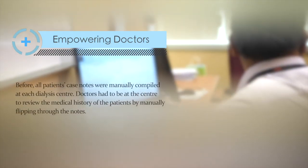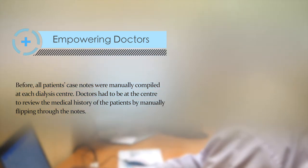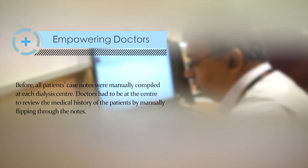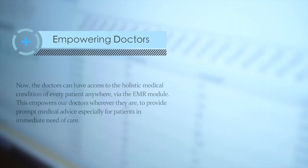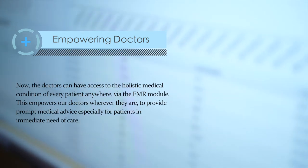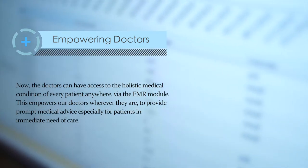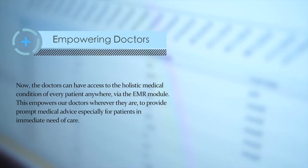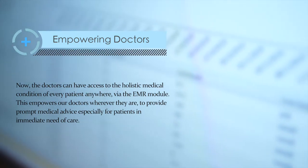Before, all patients' case notes were manually compiled at each dialysis centre, and doctors had to be at the centre to review the medical history of patients by manually flipping through the notes. Now the doctors can have access to the holistic medical condition of every patient anywhere via the EMR module. This empowers our doctors, wherever they are, to provide prompt medical advice, especially for patients in immediate need of care.